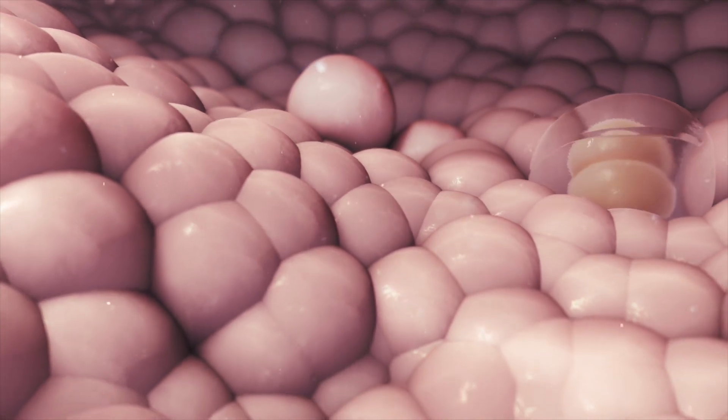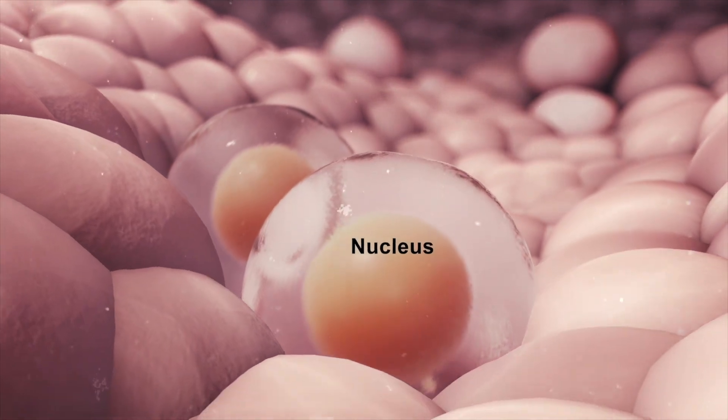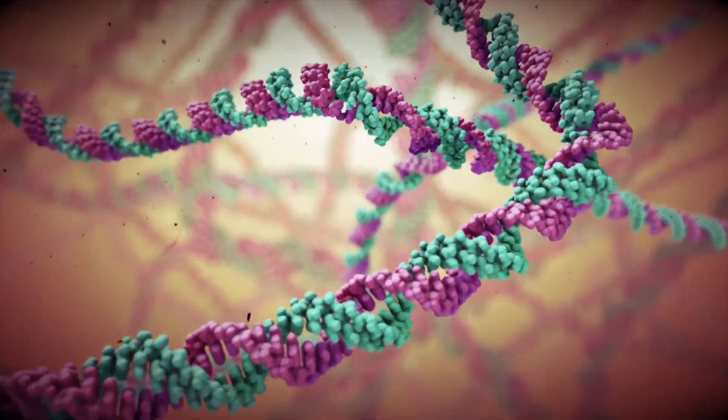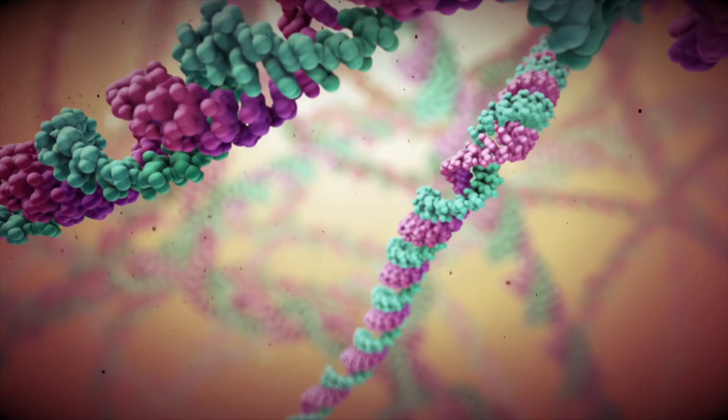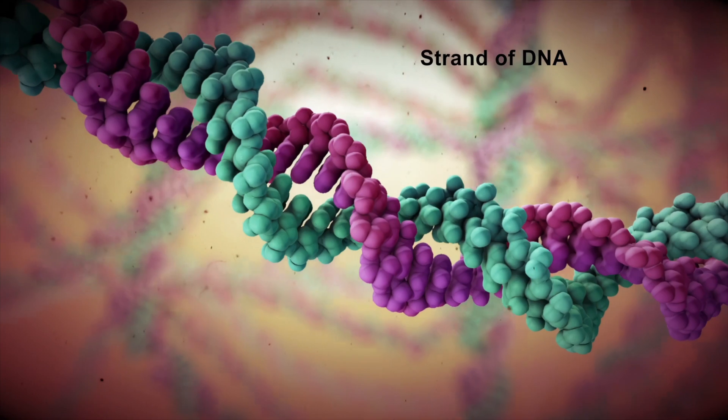The cells in the body grow and divide as part of the normal cell cycle. The cell's nucleus controls this process. Inside each nucleus, genetic material, called DNA, contains the instructions for directing this process.